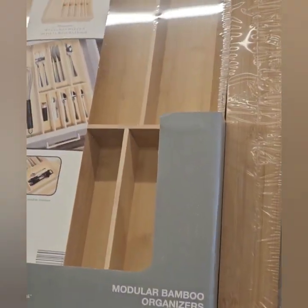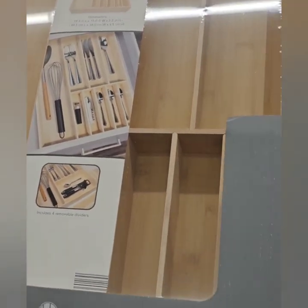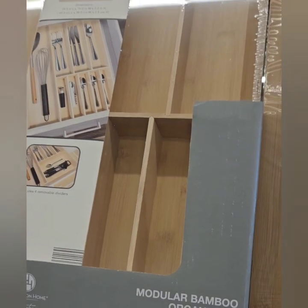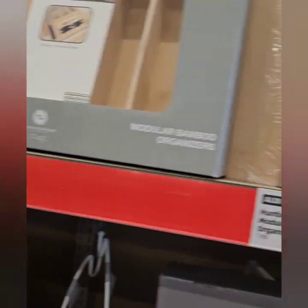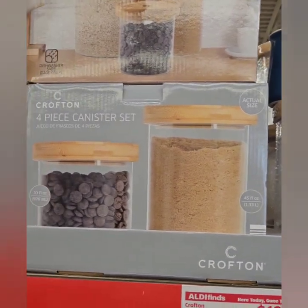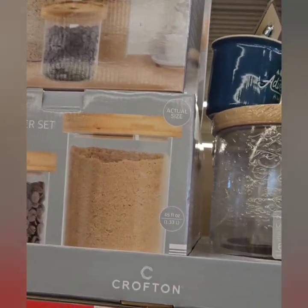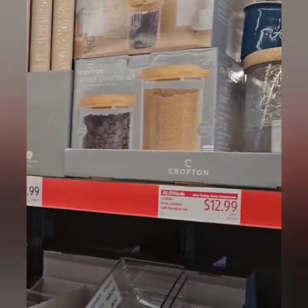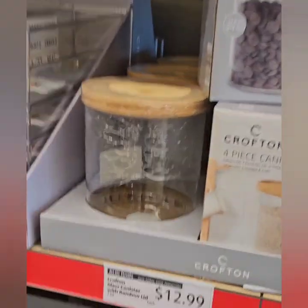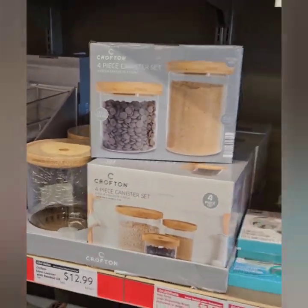These are some nice bamboo organizers you can use in your drawers for spoons and different things, or for tools — at $9.99 and they are bamboo. They also have a four-piece glass canister set with wood tops for $12.99, and a single canister for $12.99 as well.